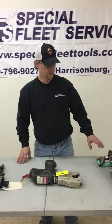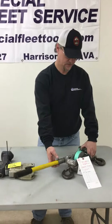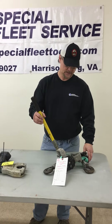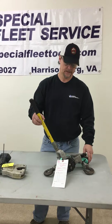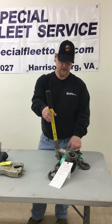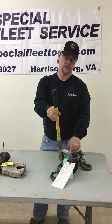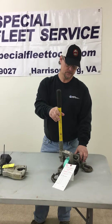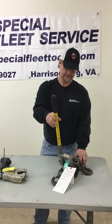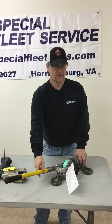We also do strap hoist repairs and we load test those to ensure they are pulling the proper weight, and we put a new tag on them. This is one that has not been repaired yet — we put a new capacity tag on them to let you know that the strap hoist falls within the parameters of its rated usage.